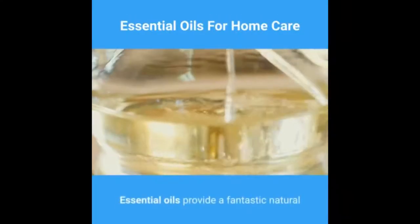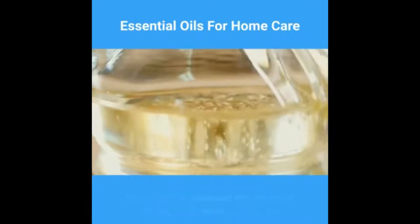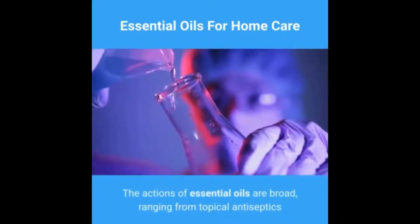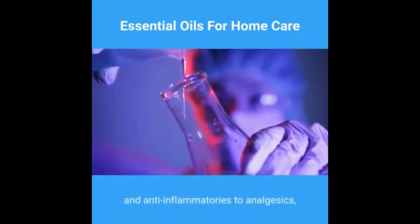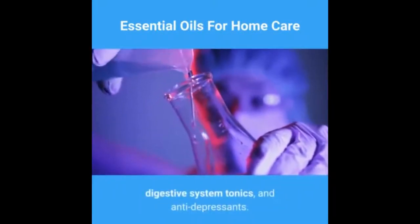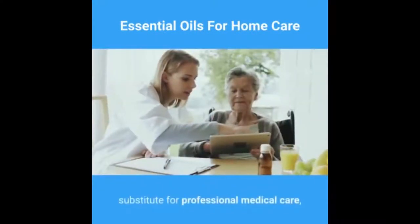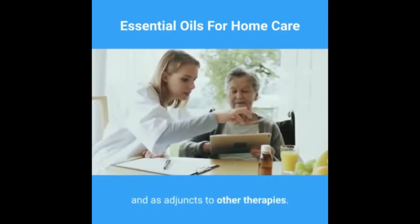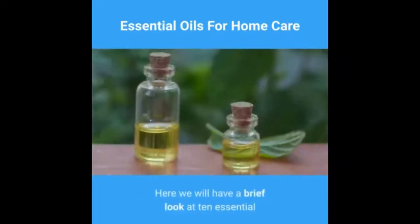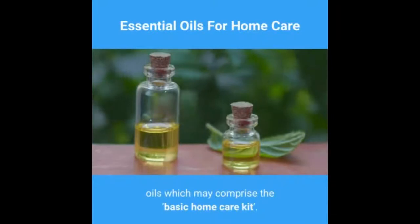Essential oils provide a fantastic natural alternative to common ailments we see at home. The actions of essential oils are broad, ranging from topical antiseptics and anti-inflammatories to analgesics, digestive system tonics, and anti-depressants. While essential oils should not be a substitute for professional medical care, they can be successfully employed for many minor complaints and as adjuncts to other therapies. Here we will have a brief look at 10 essential oils which may comprise the basic home care kit.